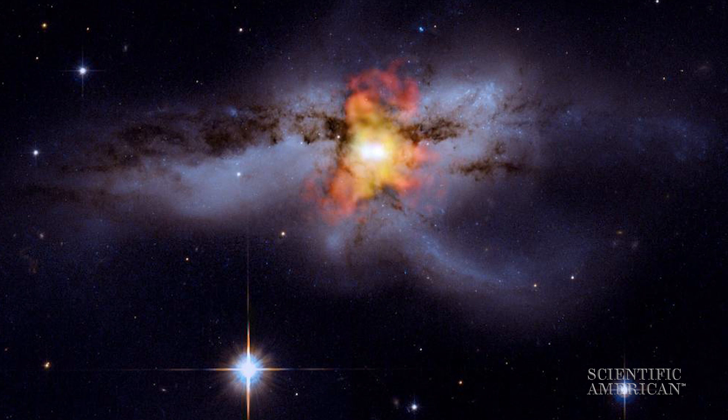Gravitational wave science does not stop at detection. What we really want to do is astrophysics with gravitational waves and use it as a new tool to observe the universe and understand our place in it. For Scientific American's 60-Second Science, I'm Steve Mirsky.